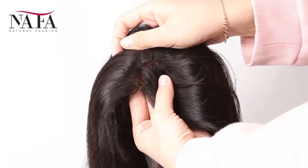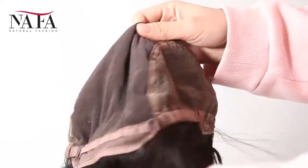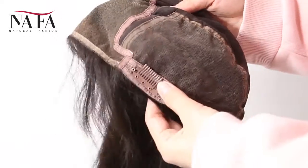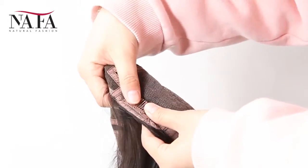We have already bleached the knots in the front hairline to create a natural looking. We have small size, medium size, and large size for you to choose. Please check every measurement according to our instructions to be sure that you will get the right size for your head.